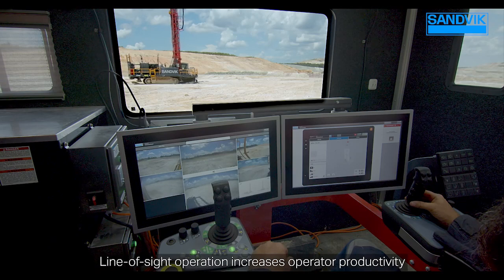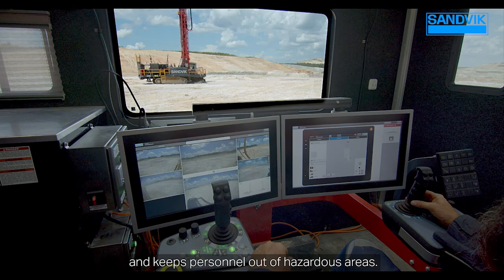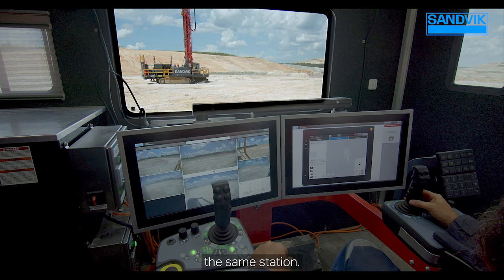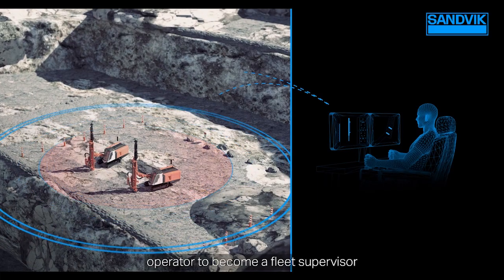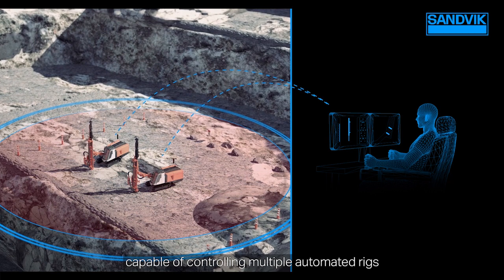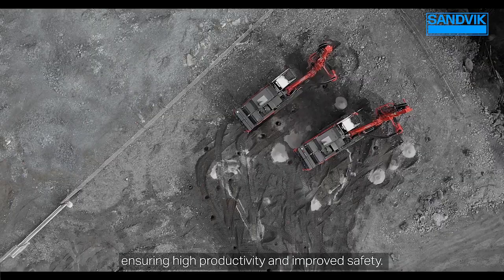Line of sight operation increases operator productivity and keeps personnel out of hazardous areas. A single operator can control up to three rigs from the same station. Control room operation allows a single rig operator to become a fleet supervisor, capable of controlling multiple automated rigs from a central control room, ensuring high productivity and improved safety.